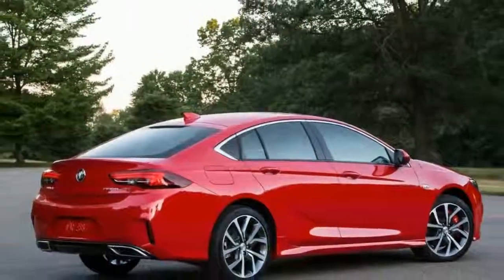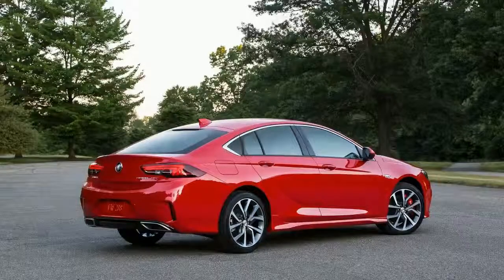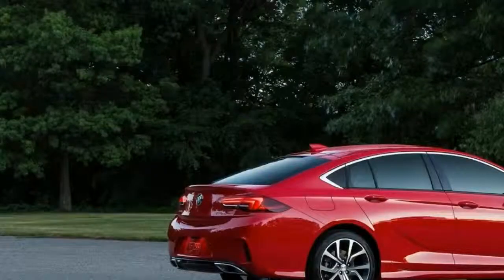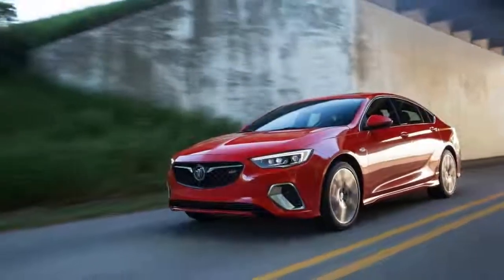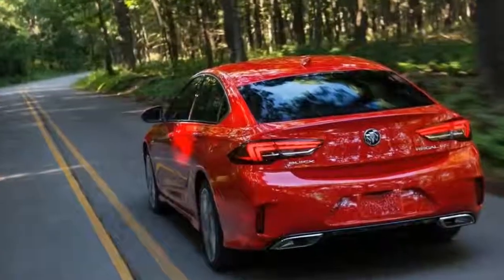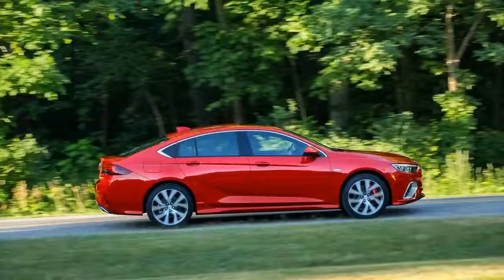The new Buick Regal GS starts from $39,990, which makes it nearly $2,500 more expensive than the outgoing model. Interestingly enough, the standard Regal is some $2,000 more affordable than the previous sedan, but the extra features are worth the extra dough. Still, the Regal GS is more affordable than most premium cars coming from Germany.